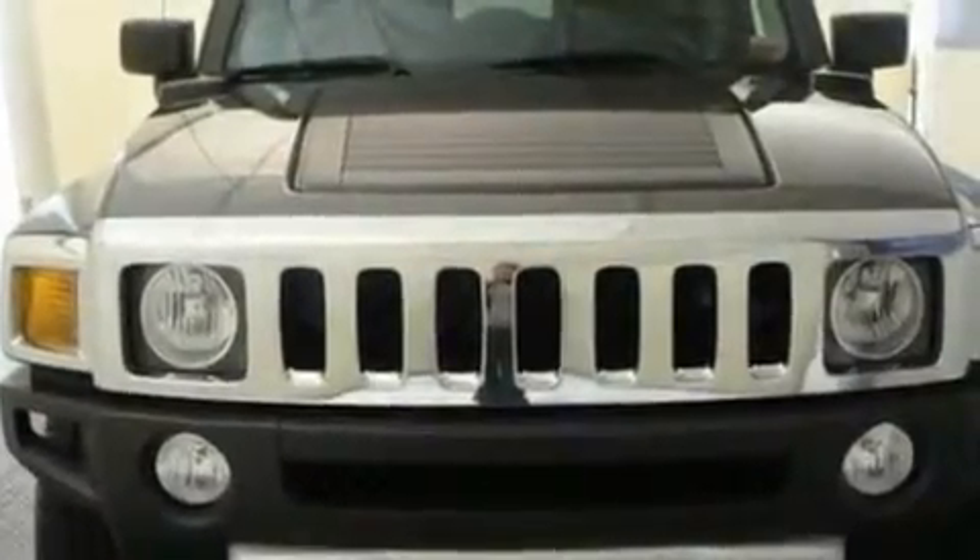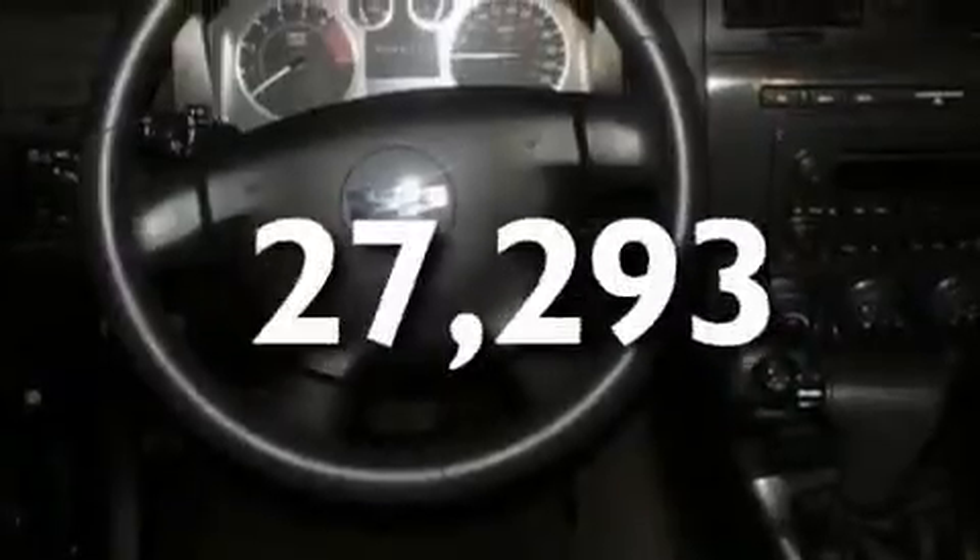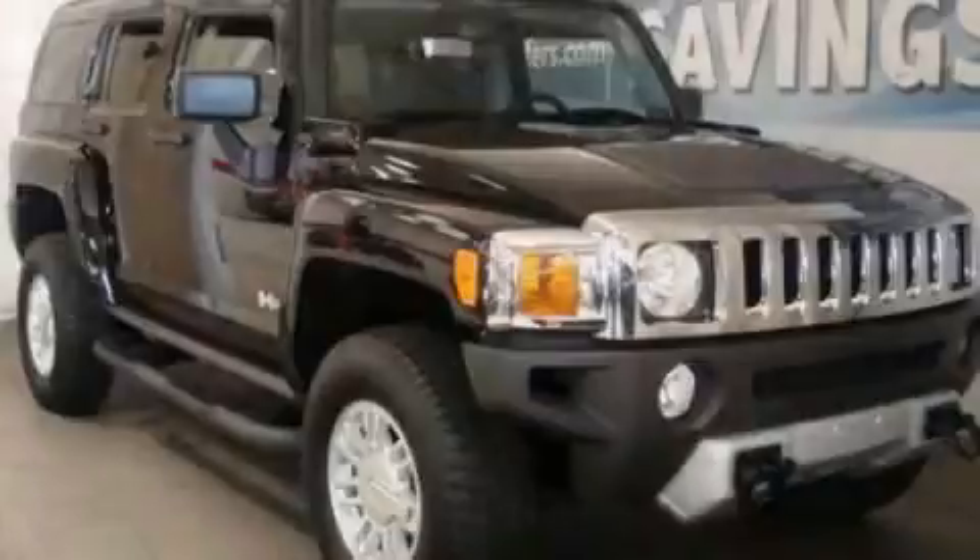It also has automatic locking steering wheel hubs, and this vehicle has fewer than 28,000 miles on the odometer. This vehicle won't last long at this price — call and arrange a test drive now.